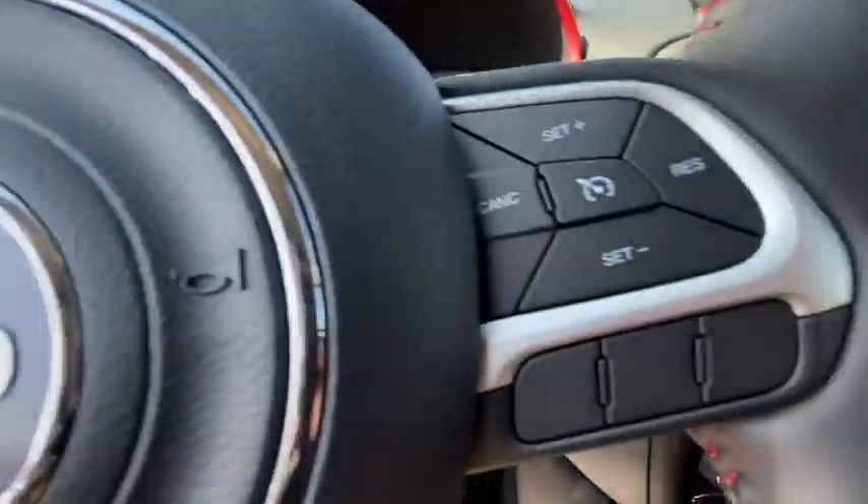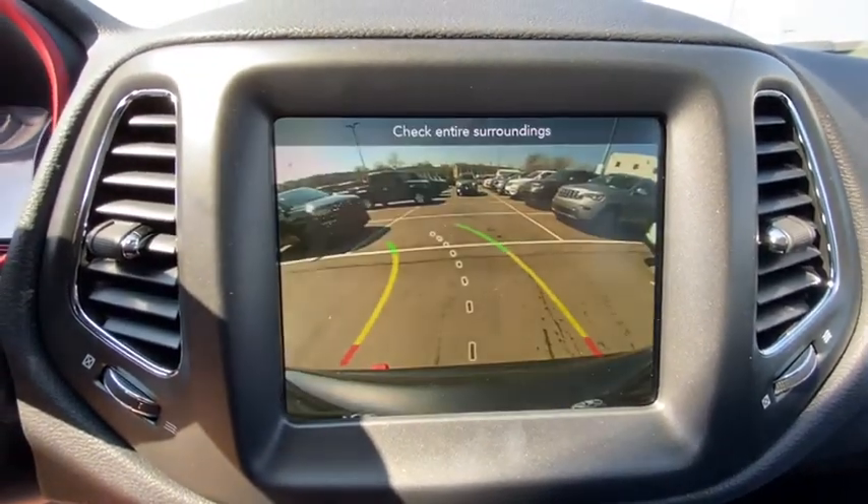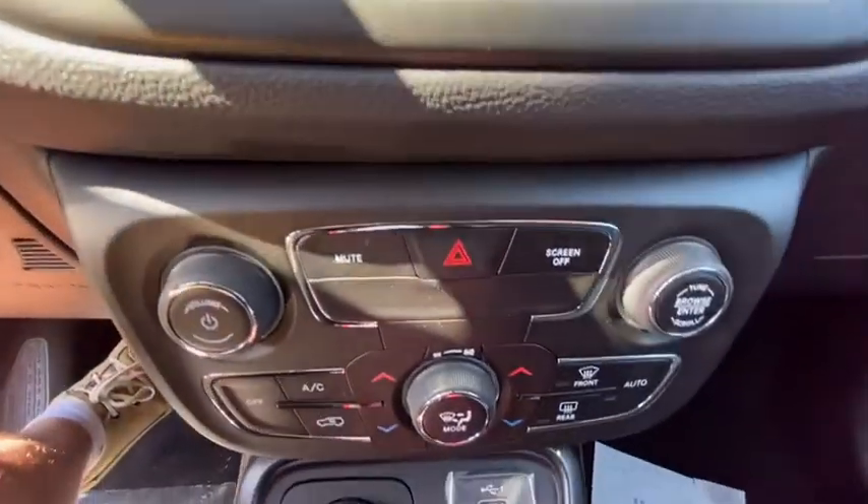Here are some of this vehicle's great options: backup camera, four-wheel drive, keyless entry, remote engine start, power liftgate, leather-wrapped steering wheel, Bluetooth, and adjustable steering wheel.